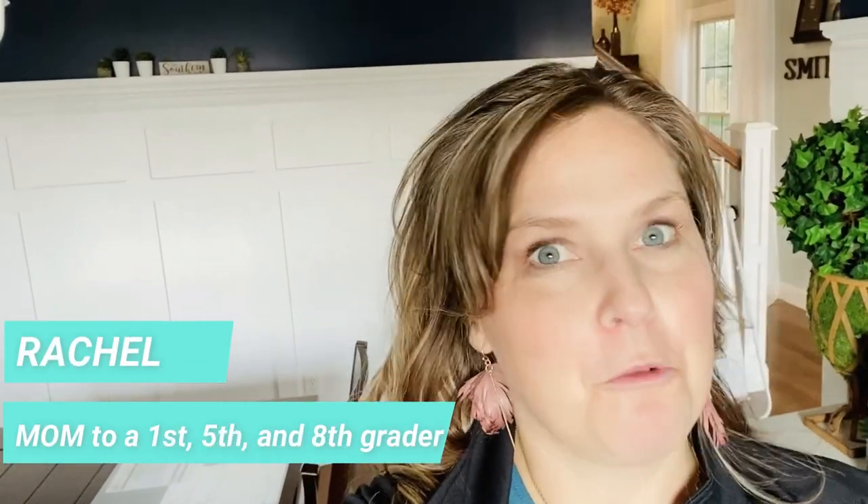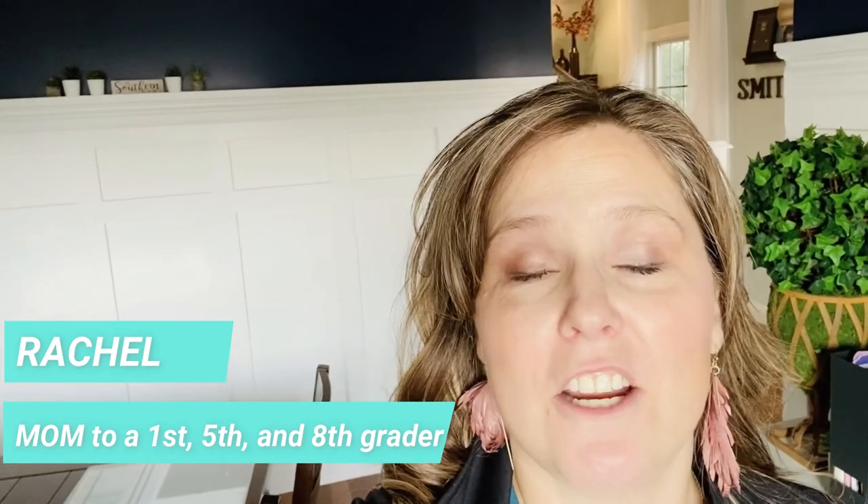Hey guys, today I'm going to show it to you. Whether you are a new homeschooler, whether you are on this channel and you don't even homeschool at all, or whether you have homeschooled for years and years, there is one thing we all have in common. We want to see inside each other's spaces, so I'm going to show you all the places. Here's the thing - I don't really have a designated homeschooling room. So where do we homeschool? We homeschool everywhere.